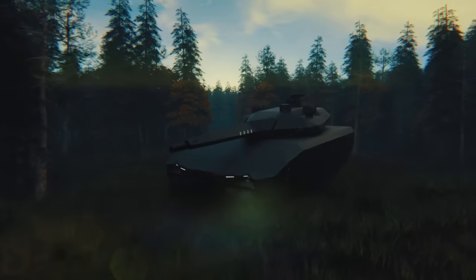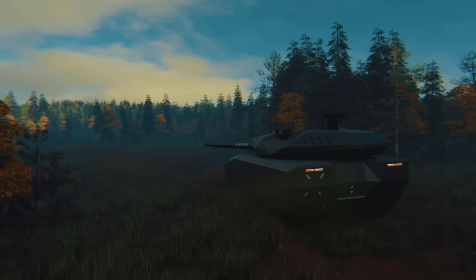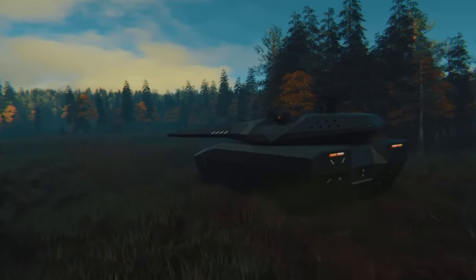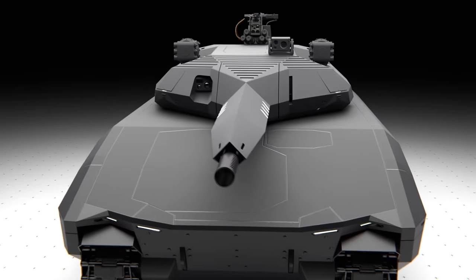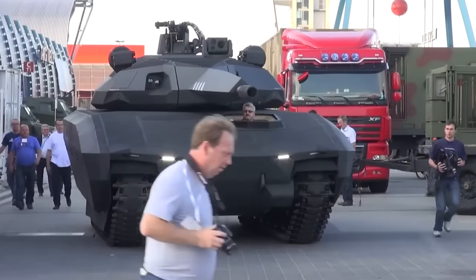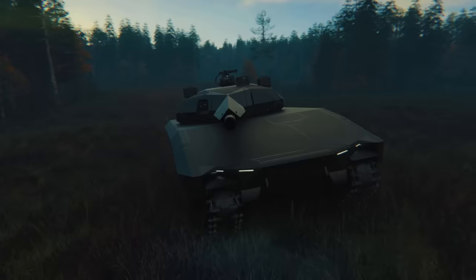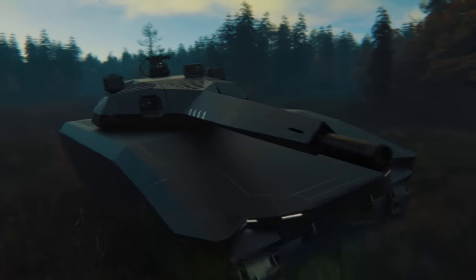The worst enemy is one you can't see coming. Stalking through the Polish countryside is a new type of tank that the world was blind to, literally because it was stealth. That's right, 10 years ago engineers took the same design ideas that put the famous Nighthawk stealth fighter on the map and applied it to modern cavalry.